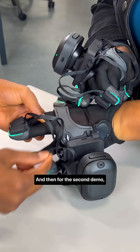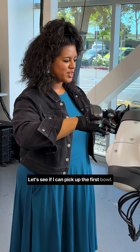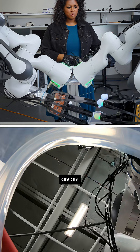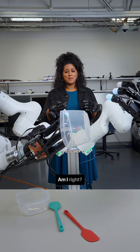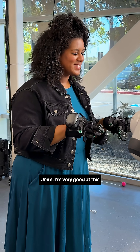And then for the second demo, I got to drive it myself. Let's see if I can pick up the first bowl. Come on, hands. A little hard to pick this up. It's giving chef. Am I right? I'm very good at this, if you can't tell.